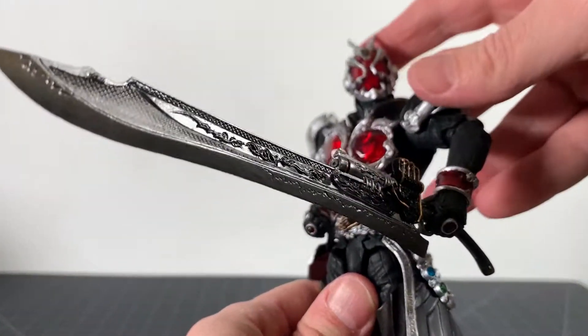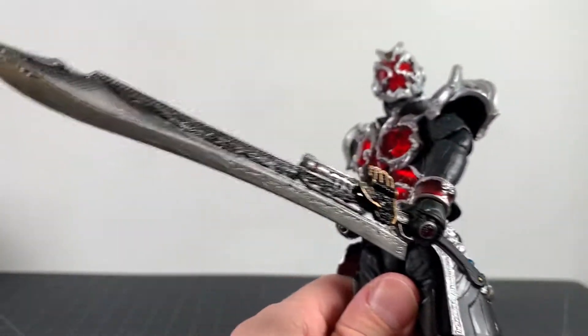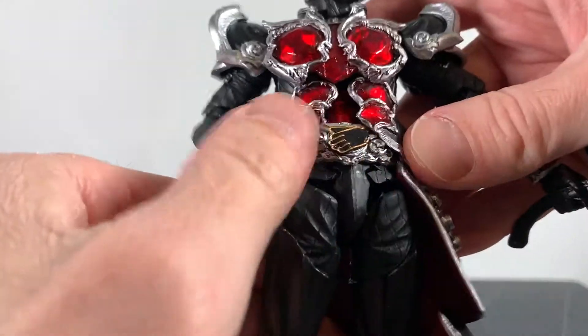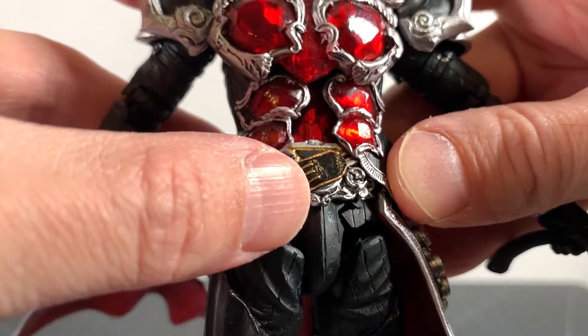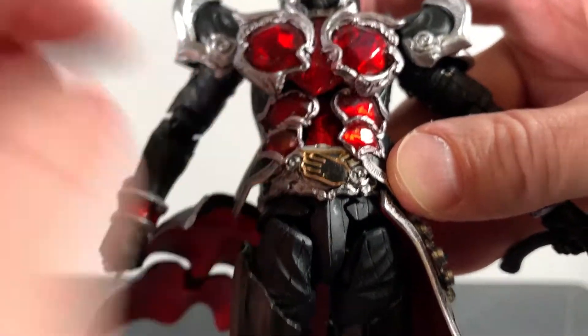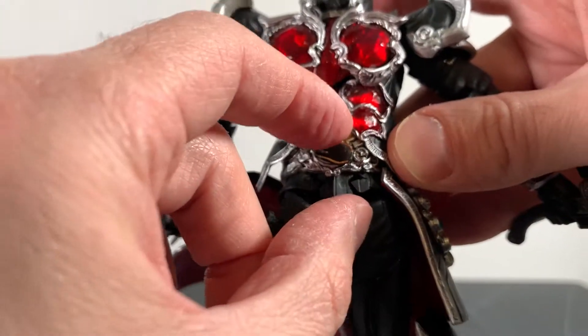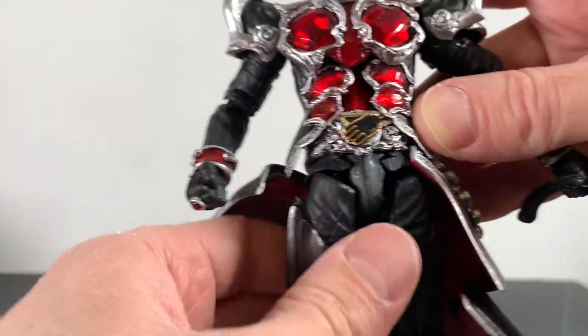That looks awesome — so awesome! Oh my god, I love it. Speaking of the hands — I forgot to mention this earlier — but this hand here can move upwards. I'm sure that's part of the henshin, maybe it's not, I don't know. But it can move all around actually. And that's really cool.